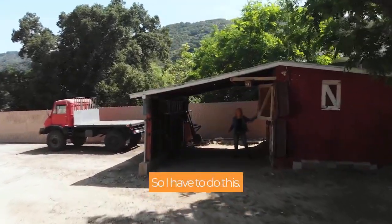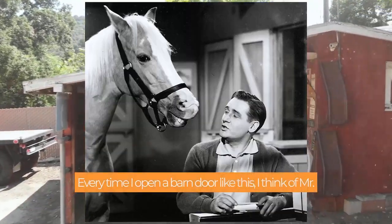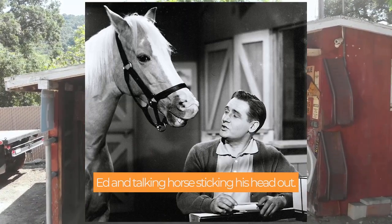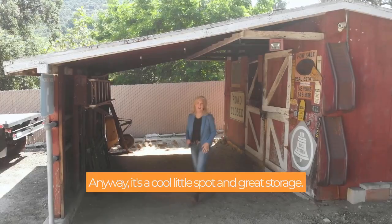I have to do this. If you're old enough to remember, you remember Mr. Ed. Every time I open a barn door like this, I think of Mr. Ed and a talking horse sticking his head out — just a little sentimental value. Anyway, it's a cool little spot and great storage.